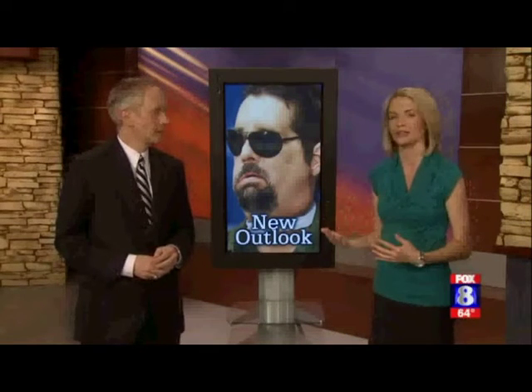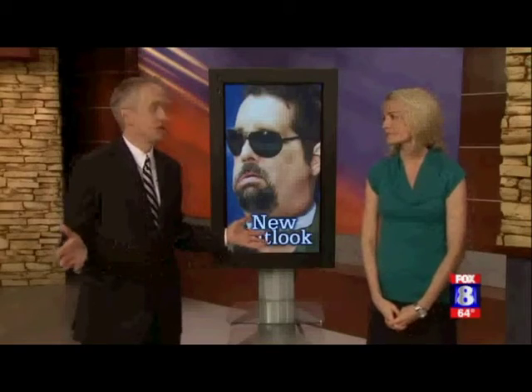Welcome back. The first face transplant patient in the U.S. spoke today in Chicago about what he went through and about the technology that gave him a new outlook on life. Dina Baer tells us doctors were also there to talk about this procedure that's really nothing short of remarkable.